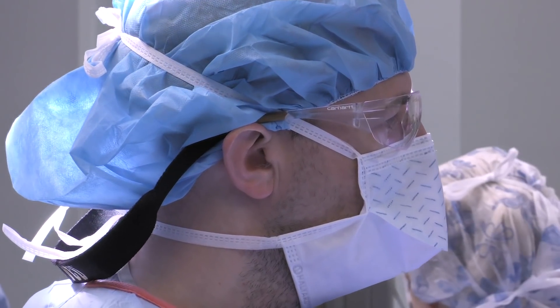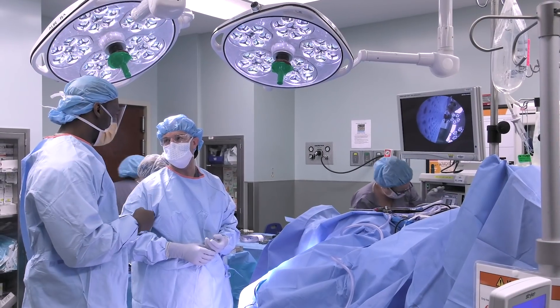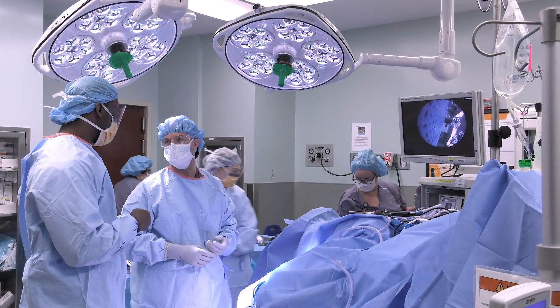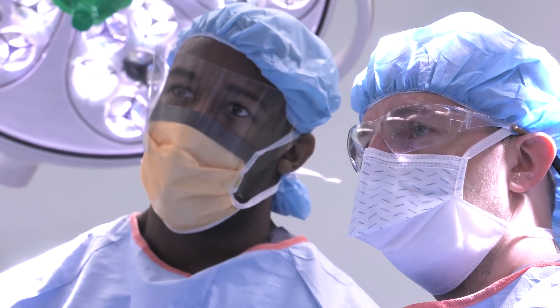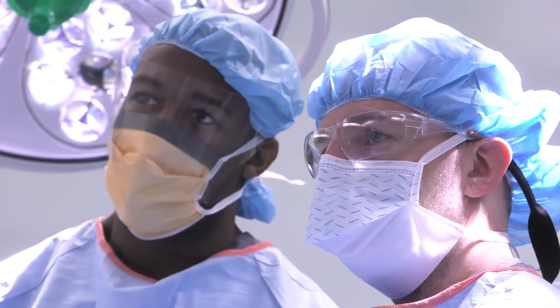Joint preserving surgery is kind of the opposite end of that, where we have patients who have conditions that may make them get arthritis in the future and we perform surgeries now that can help prolong the life of their native hip or their native knee. We always try non-surgical treatments first — anti-inflammatories, injections, braces, and an assistive device like a cane or a crutch — and in some patients those can be enough to get them through their day.